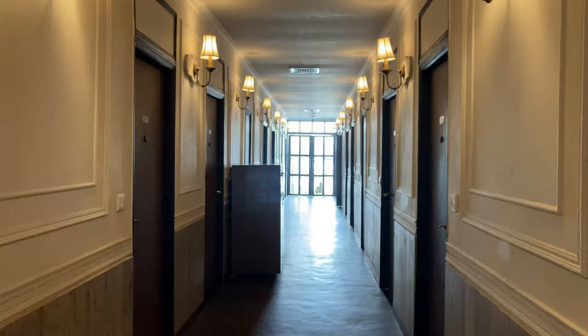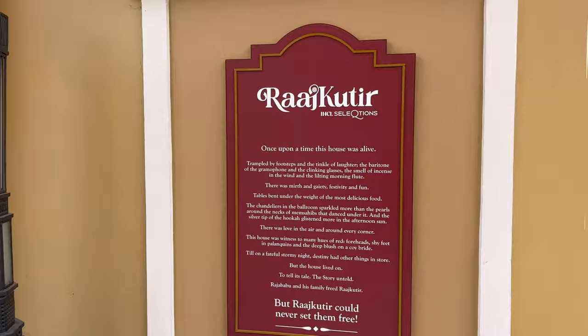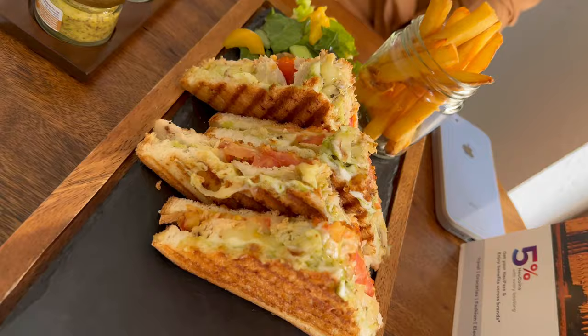In this video series, we will show you top 4 heritage hotels in Kolkata which are budget friendly and give you enough vintage vibes to enjoy your stay for a day or two. These charming colonial style boutique hotels give you a taste of luxury in the city of joy. Let's explore them through our lens.